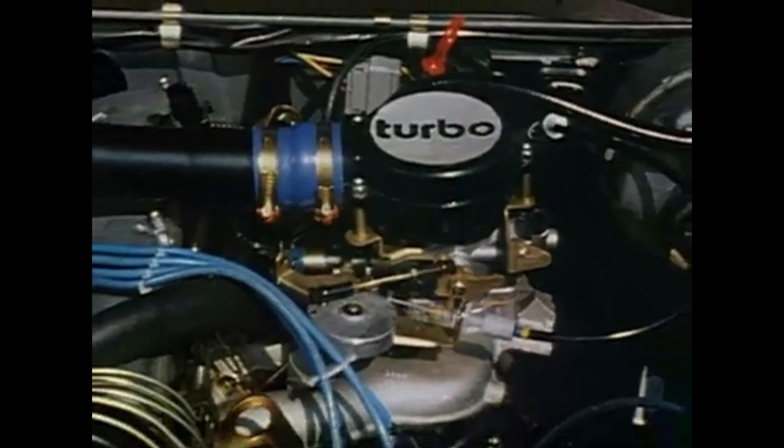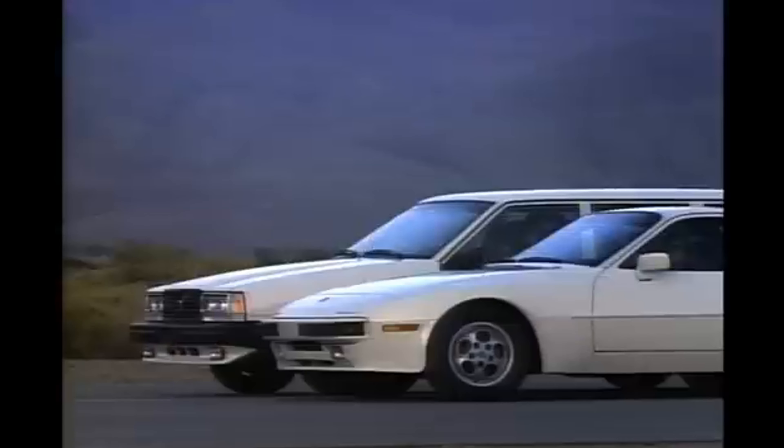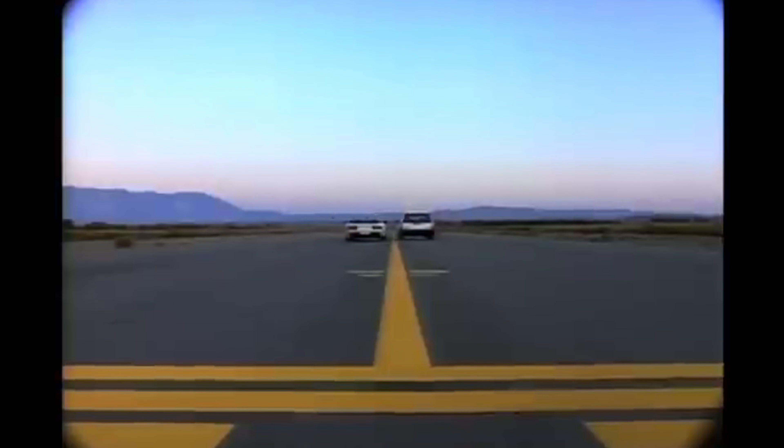Volvo began racing in the European Touring Car Championship with their 240 Turbo model. The 240 Turbo was a highly successful race car, winning the championship in 1985. There were also the 740 Turbo intercoolers, and they were marketed as a grocery getter with as much speed as a Porsche 944 Turbo.